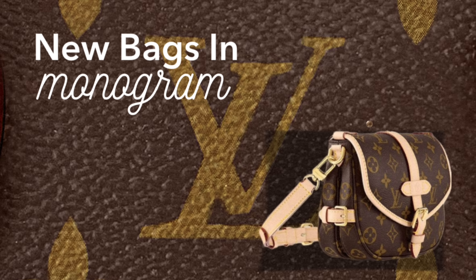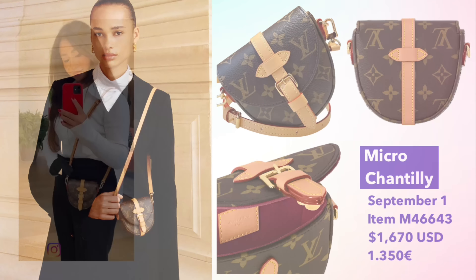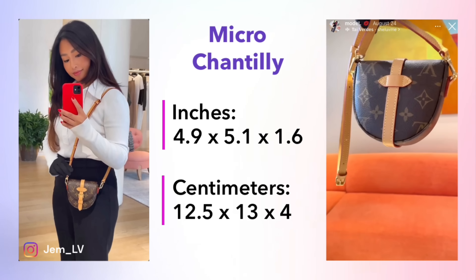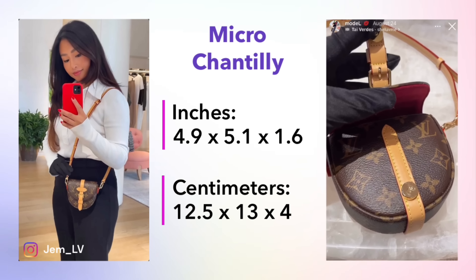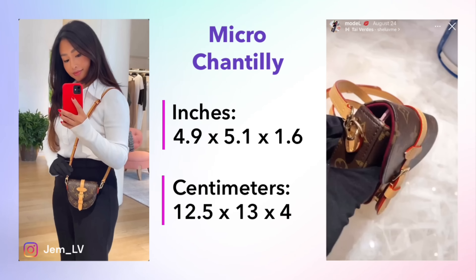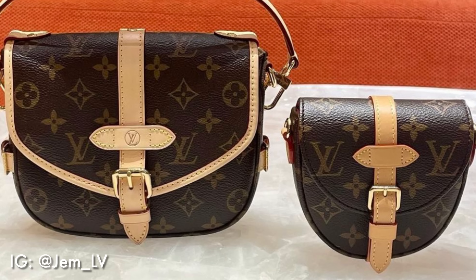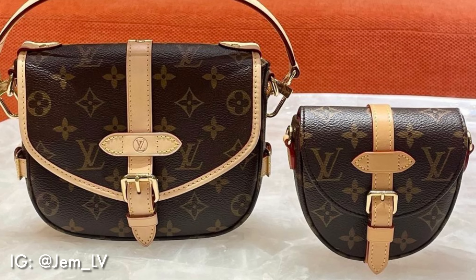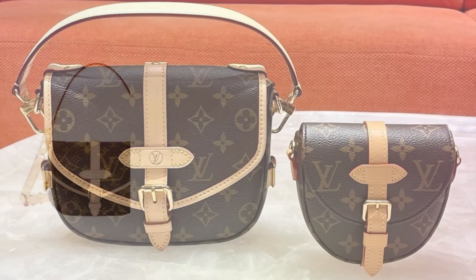Now for women's leather goods, starting with new bags in Monogram Canvas. There are a couple of new ones, including the Micro Chantilly — it is absolutely tiny and adorable, priced at $1,670. It's a mere 5x5 inches and 1.5 inches in depth. A Louis Vuitton client advisor showed what can fit inside: a Louis Vuitton card holder barely fits, with the card holder sticking up over the side of the bag. Here's the Micro Chantilly compared with the new Salmer BB, so you can see how much smaller it is.